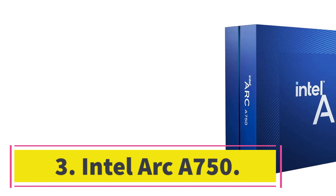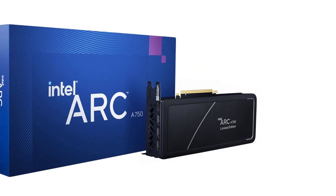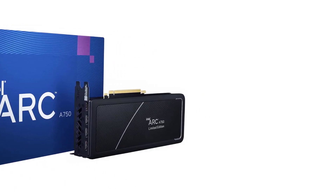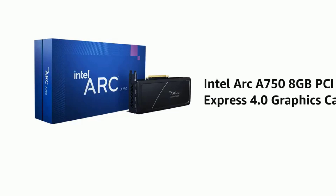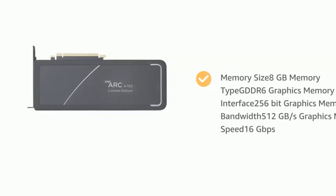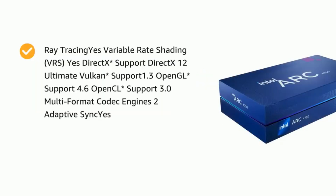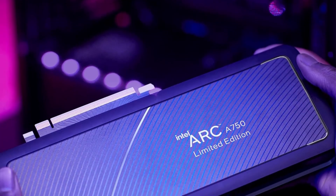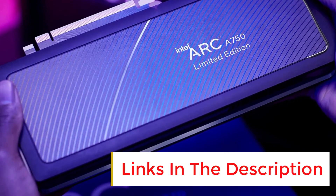Number 3: Intel Arc A750. While tradition had it that AMD offered the best value cards when it was a market of two, Intel's venture into the market has shaken that end of the spectrum up a bit. With all of the brand's Arc GPUs seemingly targeting the low-to-mid-range sections, one of them in particular has come out as a rather compelling choice for the best budget graphics card. The Arc A750 is our pick from that range, and it really does offer a terrific 1080p value-for-money package.